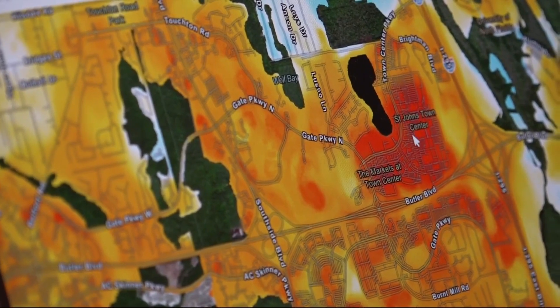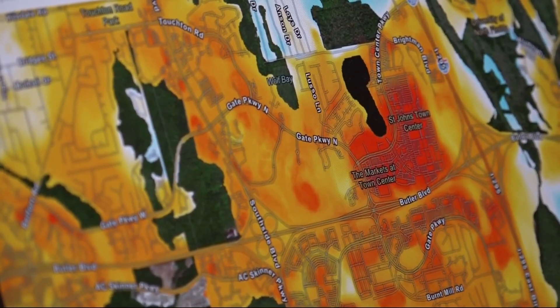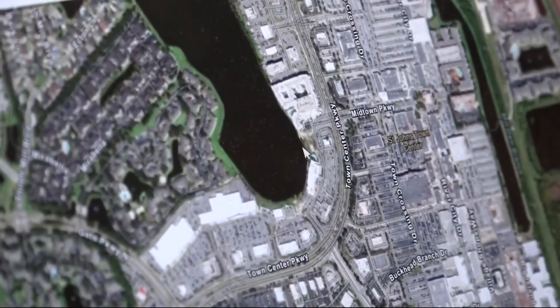St. Johns Town Center is about 10 degrees hotter than the areas that are more forested over towards the east. And if we zoom in on it, you can see why — because it's just solid parking lots.